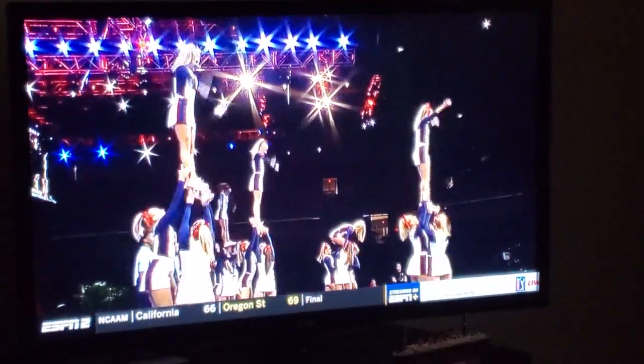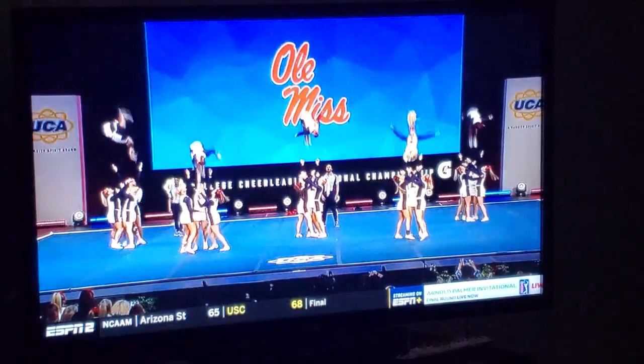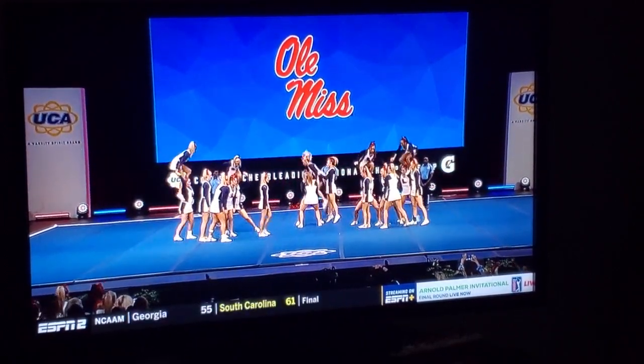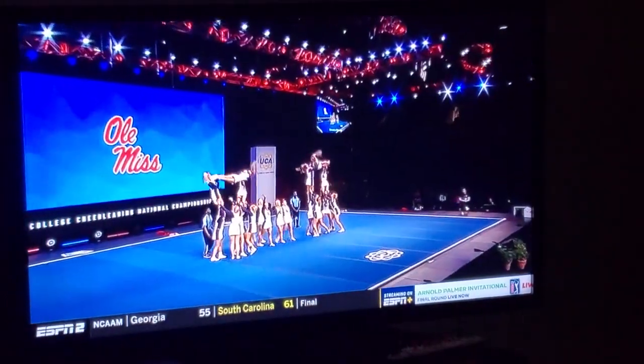Oh, and a missed skill there in the front. Recovery is so important here. And then that next basket toss skill is missed as well. Gather your composure and finish strong here.